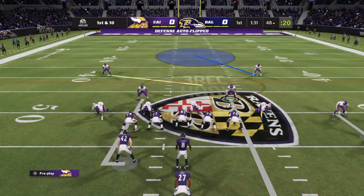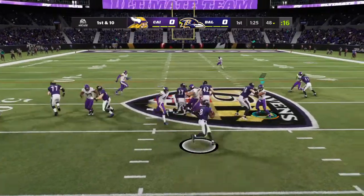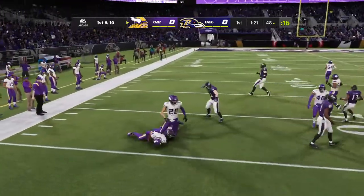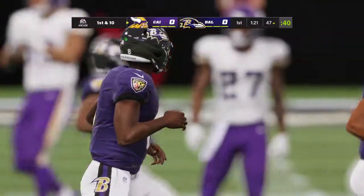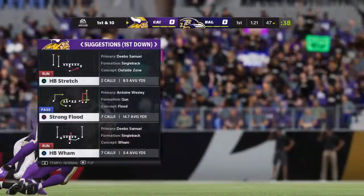Two first downs have them up near midfield on first and 10. On the option right is Jackson — and now the ball's out. Fumble near midfield, and the Vikings pick up the football at their own 47-yard line. That play was pretty well blown up from the start, and it results in a turnover.